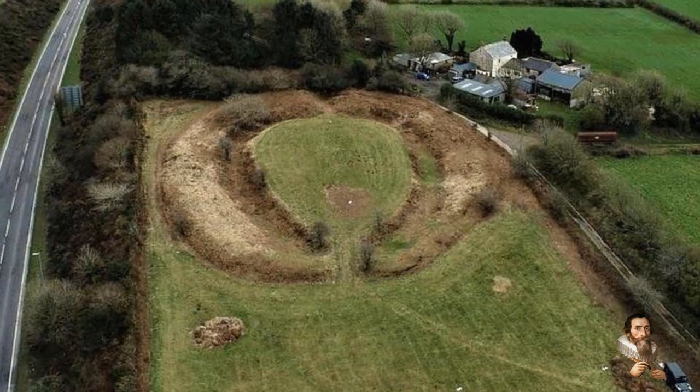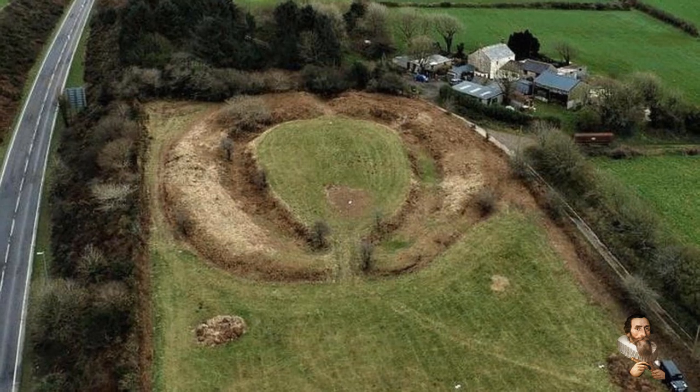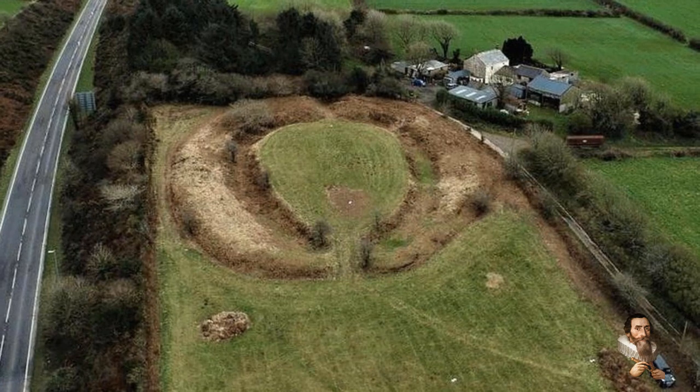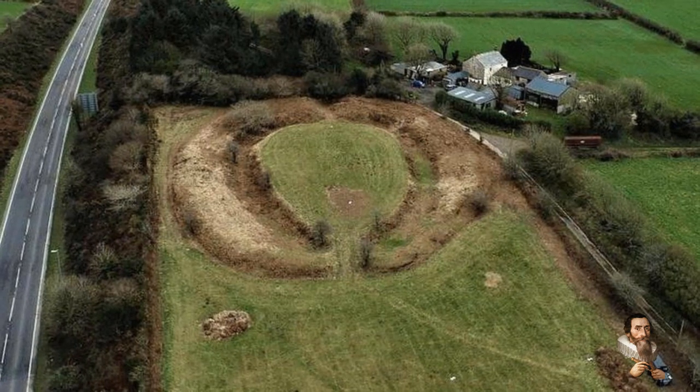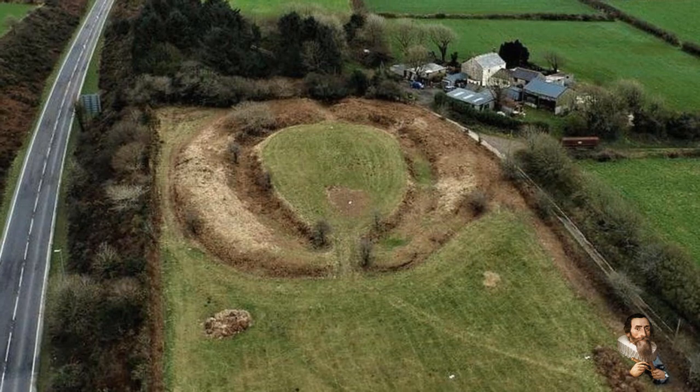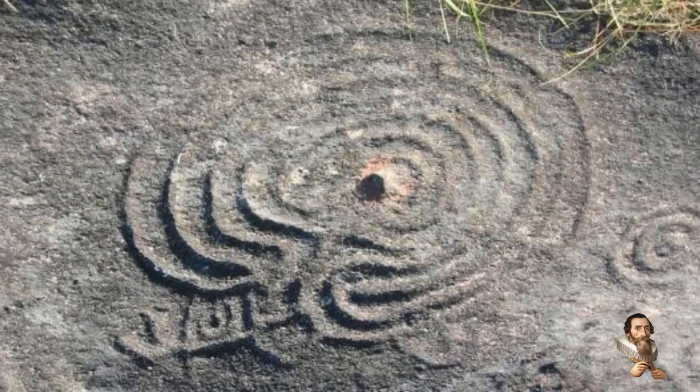Anne Preston-Jones, a project officer for At-Risk Heritage Sites with Historic England, said: 'The research at Castelli Henge has given us a deeper understanding of the complexity of the site and its importance to Cornish history over thousands of years.'